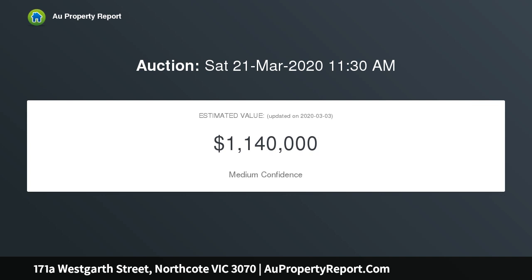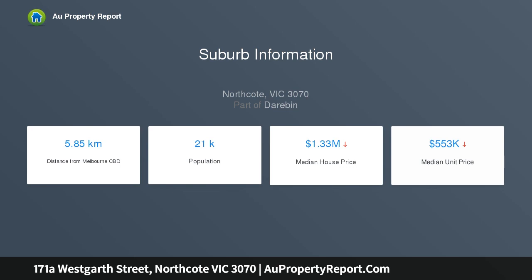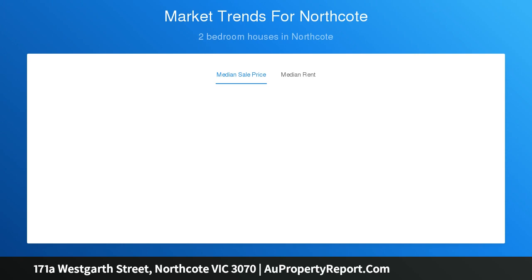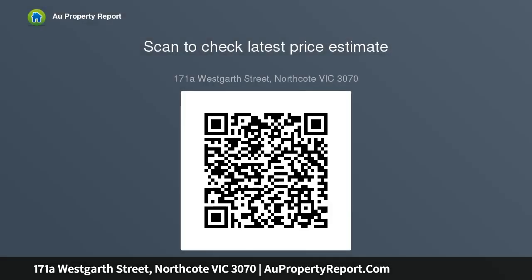Blessed also with the coveted prize of rear car access, the home's tender traditions have been lovingly maintained to present buyers with a compelling opportunity to cosmetically refresh or even extend STCA. Greeted by a broad front veranda, traditional fretwork and lead-like windows, the home flows past a pair of very well-proportioned bedrooms towards its living areas. A white hallway highlights rich vaulted pine flooring, towering ceilings and original ceiling roses as you discover a lounge and a dining room, each of which is arranged around fireplaces.